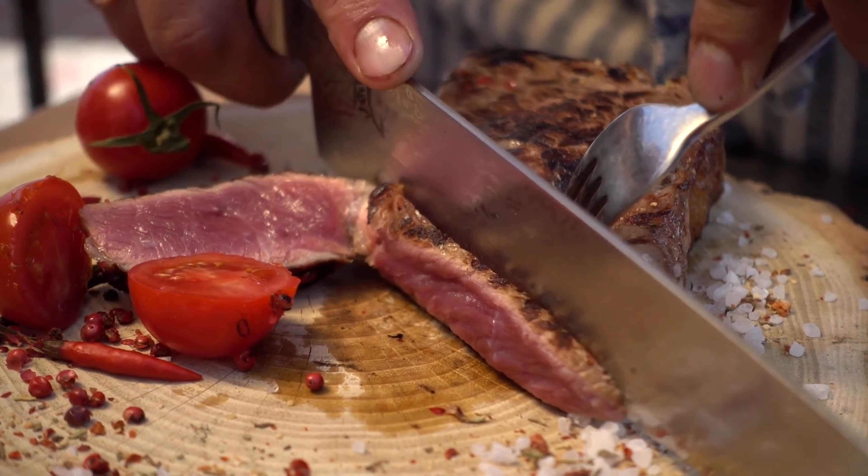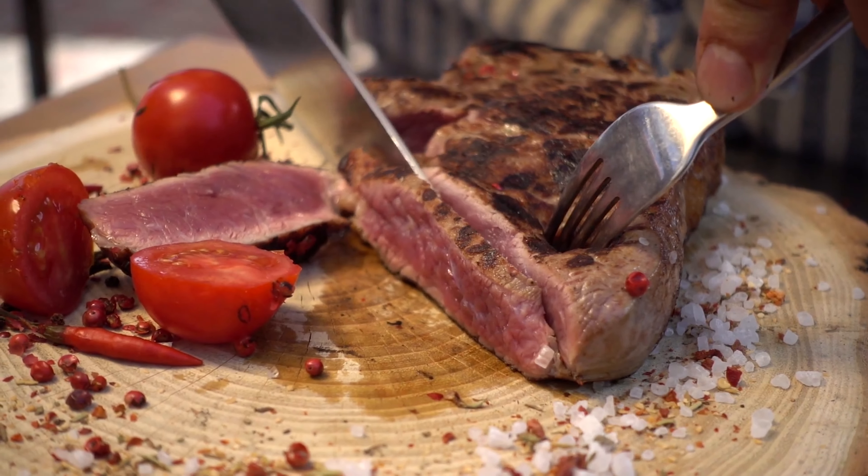Eating a high protein diet will also increase growth hormone. Here's a simple calculation: take your body weight in pounds and multiply that by one, then eat that many grams of protein per day. For example, if I weigh 165 pounds, I multiply that by one — that's 165 grams of protein per day. That's going to optimise my protein and optimise my growth hormone levels.